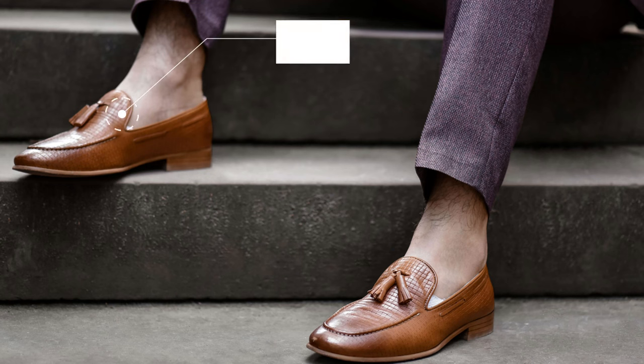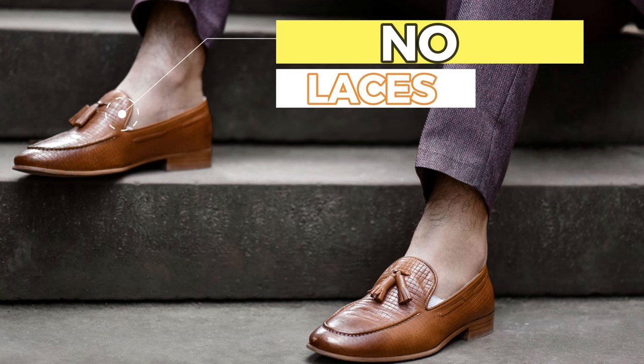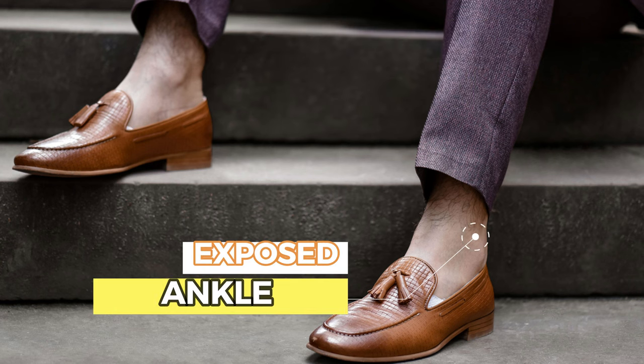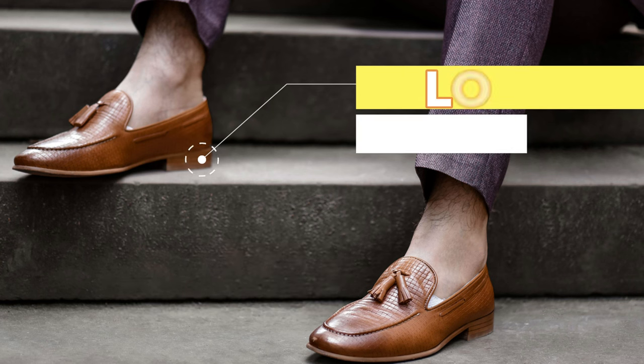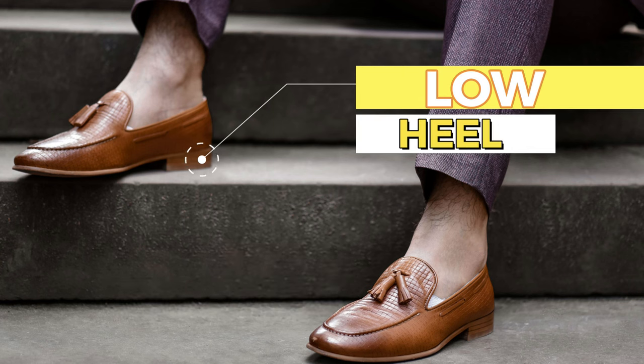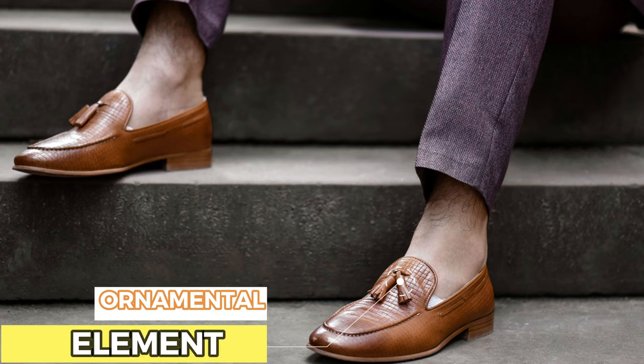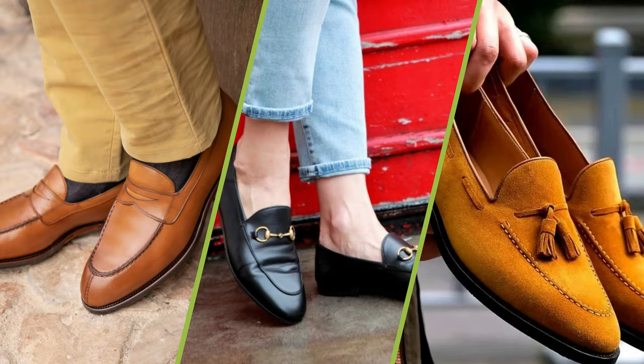By definition, the loafer is an easy-going shoe that has the following characteristics. First of all, it has no laces, so it's just a slip-on shoe. Second, it always gives the ankle some room to breathe, therefore it's an ideal choice for the warmer months. Third, the loafer's heel is pretty low and discreet. Finally, it has a decorative element, such as a tassel, a saddle, or a horse bit. We'll cover the loafer's subtypes in a minute.